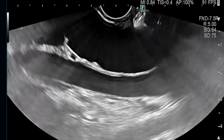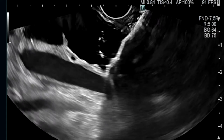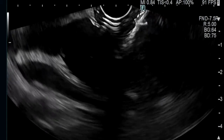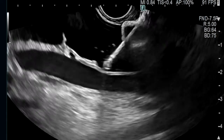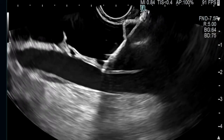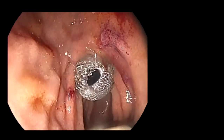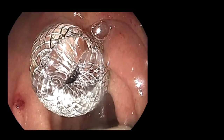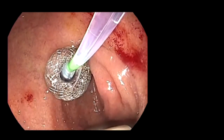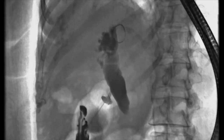EUS-guided bile duct drainage was performed using a 10 mm diameter lumen-apposing metal stent with an electrocautery-enhanced delivery system. The common bile duct was punctured from the duodenal bulb using the tip of the electrocautery-enhanced delivery system. After positioning the delivery system within the bile duct, the stent deployment hub was released to deploy the distal flange of the stent, followed by deployment of the proximal flange within the duodenal lumen. However, once deployed, the lumen-apposing metal stent can assume a horizontal axis in the bile duct and thereby impede the flow of bile.